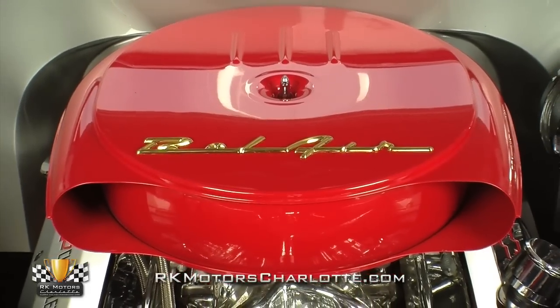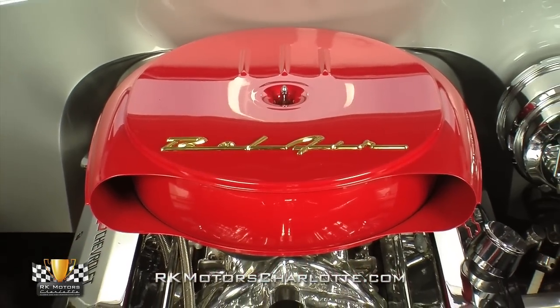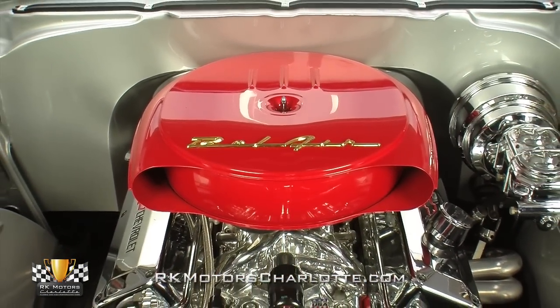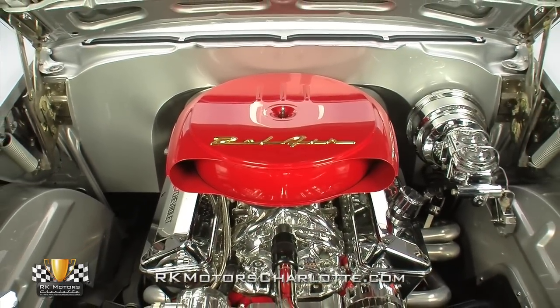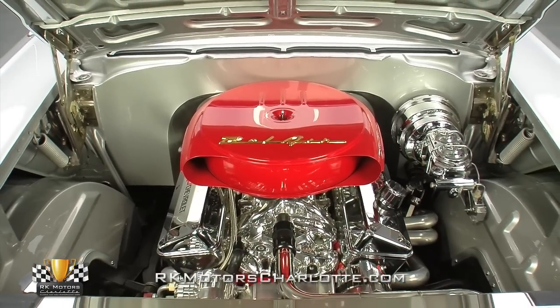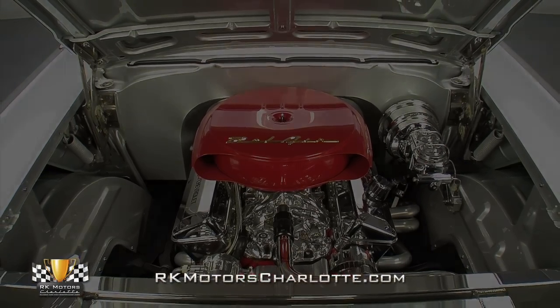Take a look between this Tri-5's Titanium Silver Metallic fenders and you'll find a hot 350 cubic inch V8 which creates roughly 325 horsepower and the kind of on-demand torque which can turn a mild-mannered Carolina mountain road into a tail-chasing thrill ride.